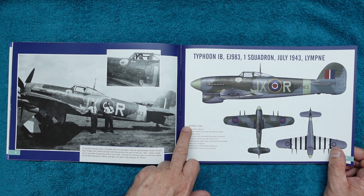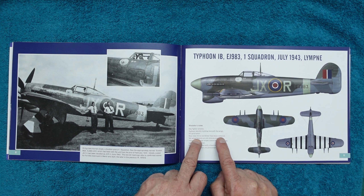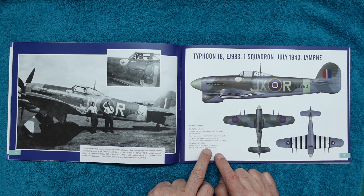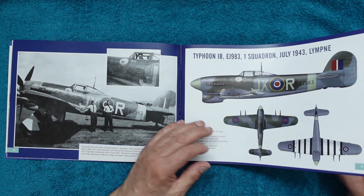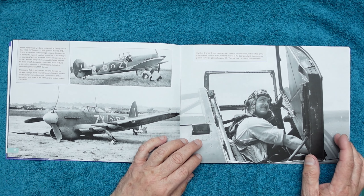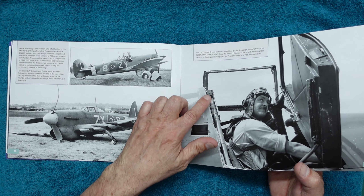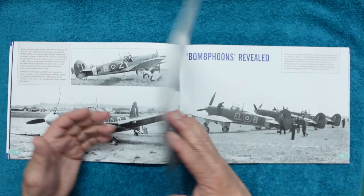We've got the typical modeller's notes sections here — day fighter scheme, Typhoon identity markings beneath the wings, IFF aerial wires, rear-view mirror and blister have been removed. Tail wheel features anti-shimmy tyre; yellow leading edge stripes extend from the landing lights to the wingtips; head armour is fitted with a headrest. Scotch mixed colours are provisional. These modeller's notes are great — they're confirmed by professionals. There's also one here which has unfortunately crashed, and you can see another with the cross pressed into the door, painted black.